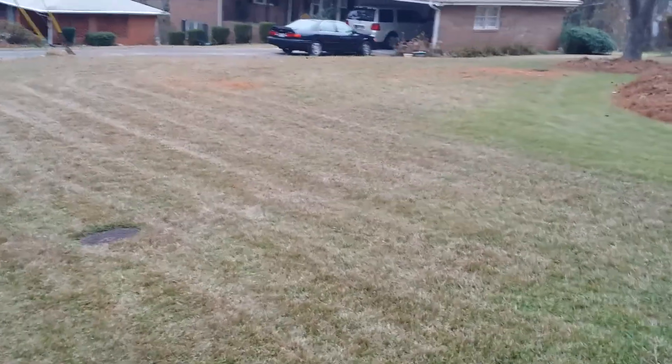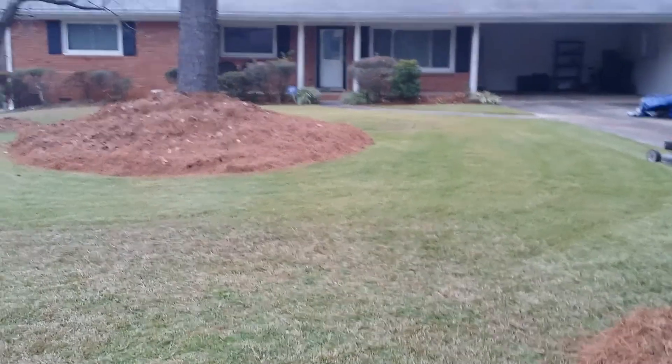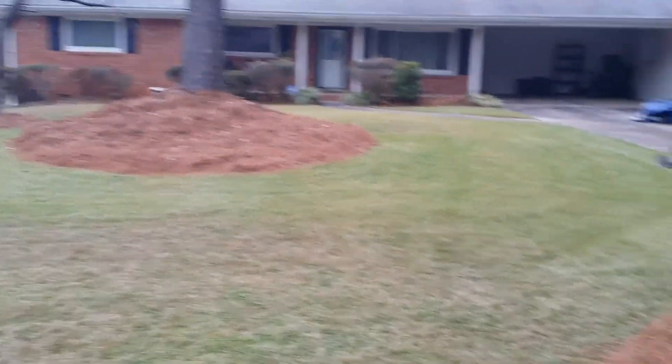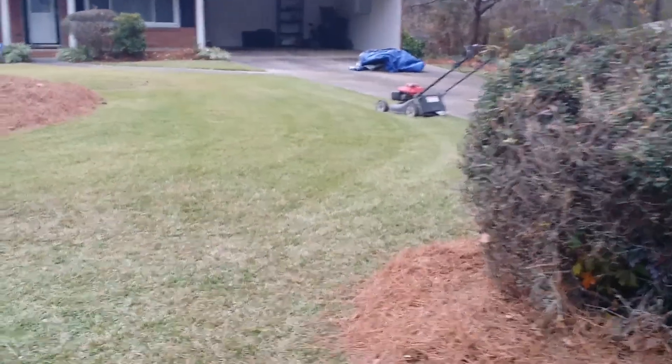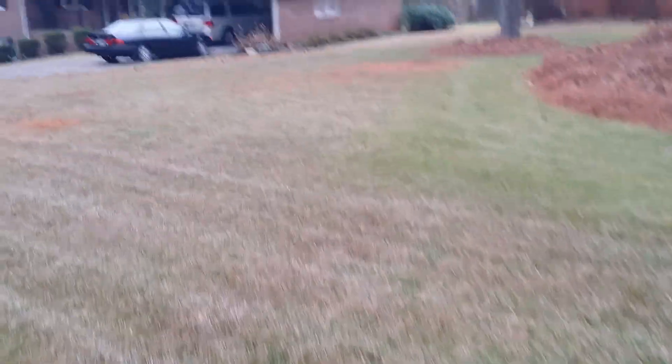You can always go back and look at the before video. Looks real nice around the tree, real smooth. The yard looks real even — still got it looking green for the wintertime.